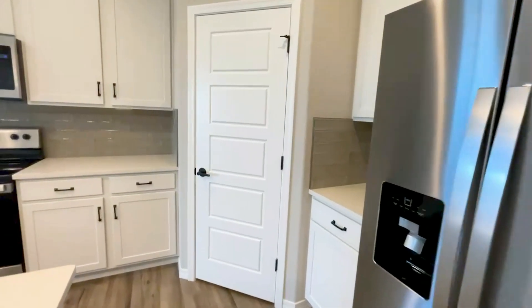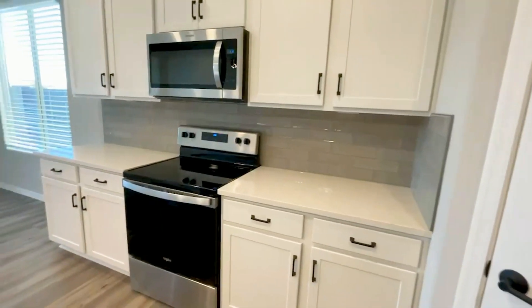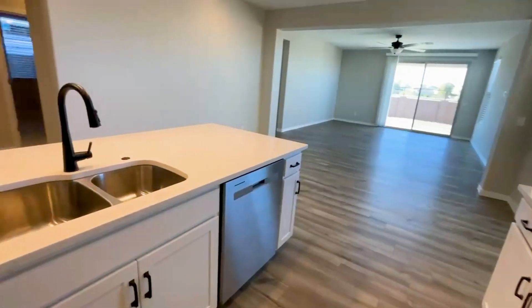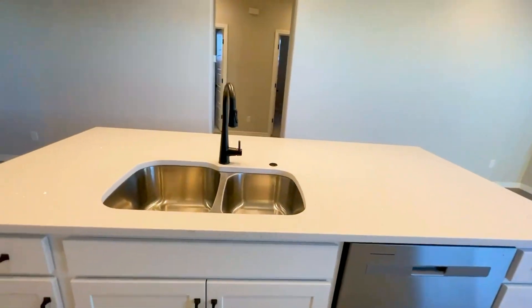The beautiful kitchen features upgraded white cabinetry and hardware, white quartz countertops, all kitchen appliances, and an island with pendant lighting.